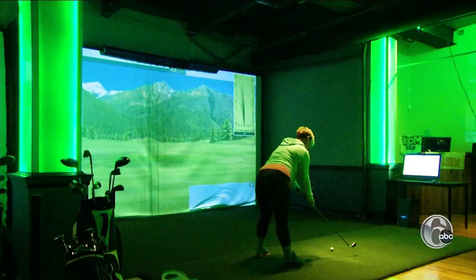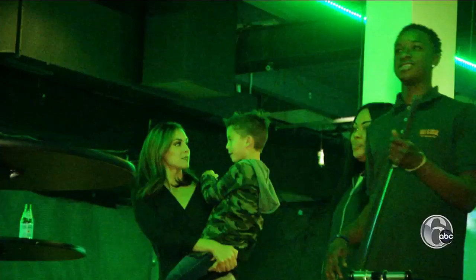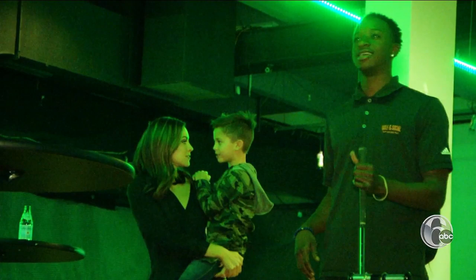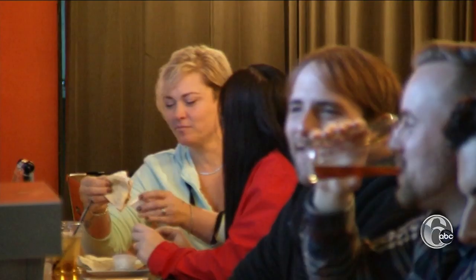The simulators are great for practice — they give you your total drive, your carry, your club speed — or for a group just looking to hang out. I wanted to make golf fun. And downstairs they have a full restaurant and bar. The name is Golf and Social. I'm more of the social part.